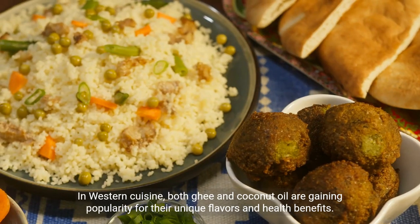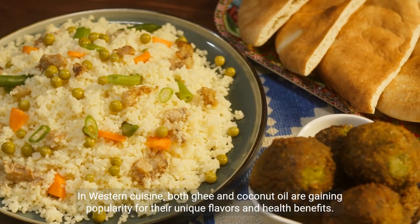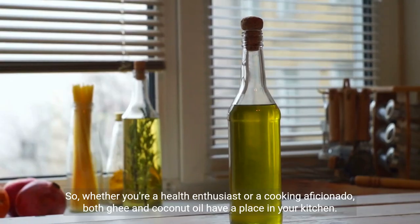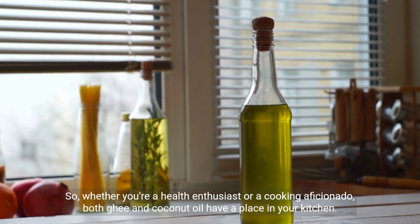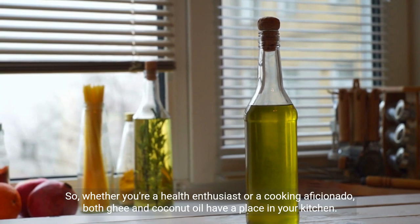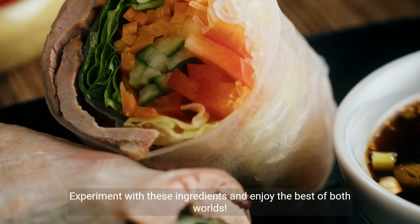In Western cuisine, both ghee and coconut oil are gaining popularity for their unique flavors and health benefits. Whether you're a health enthusiast or a cooking aficionado, both have a place in your kitchen. Experiment with these ingredients and enjoy the best of both worlds.